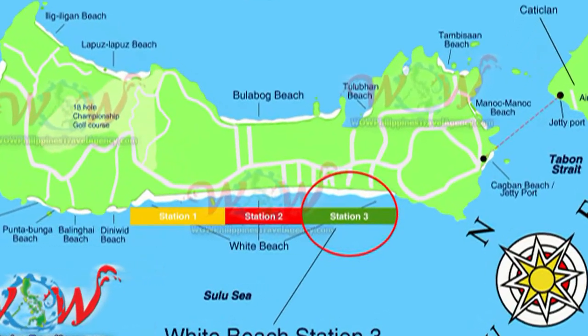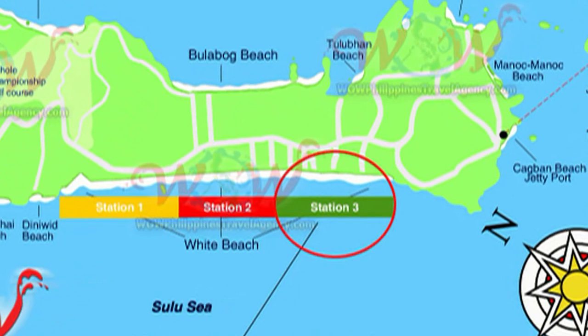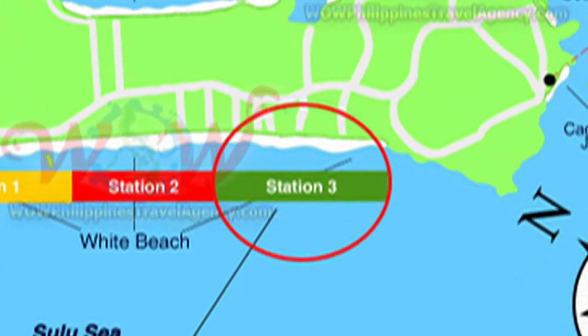Hey, Rick St. John with WOWPhilippinesTravelAgency.com. Today we're going to be looking at Asia Premier Suites located in Station 3.